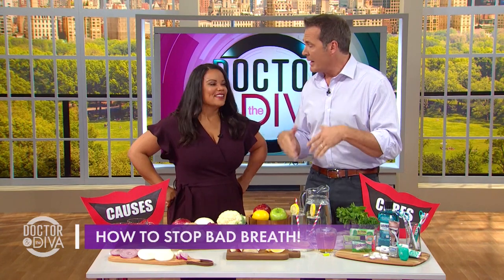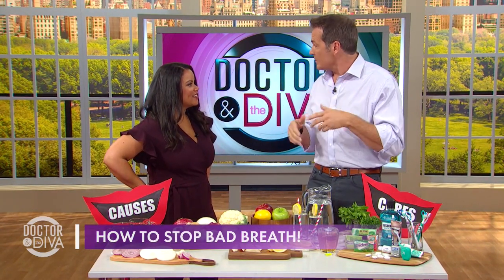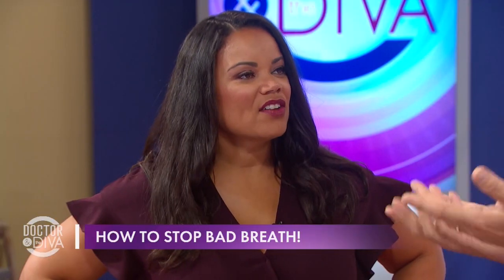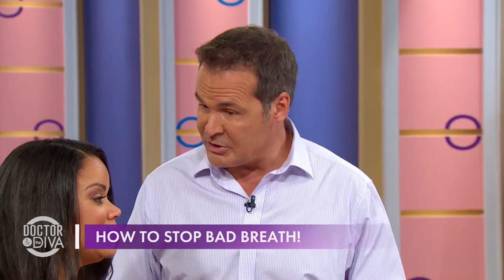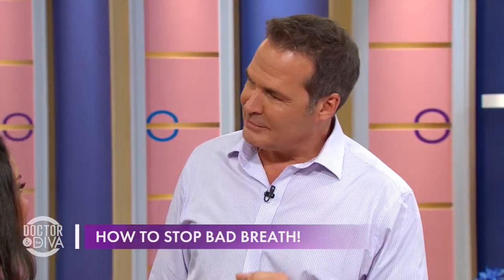Just in general, bad breath is caused by bacteria. It gets in the mouth and the teeth, and sometimes in the bloodstream and your breath. So the stronger, the more pungent the thing that we eat, the more pungent your breath might be.